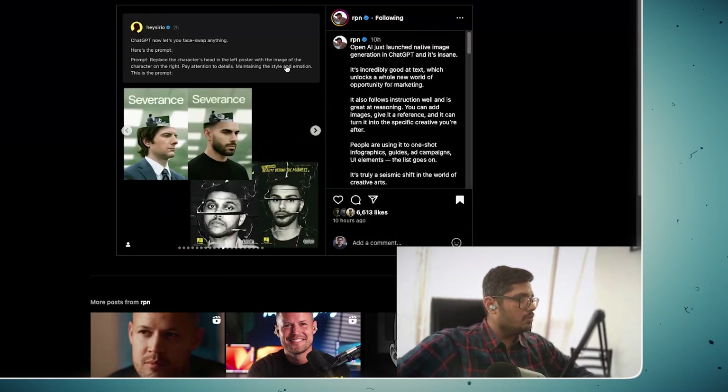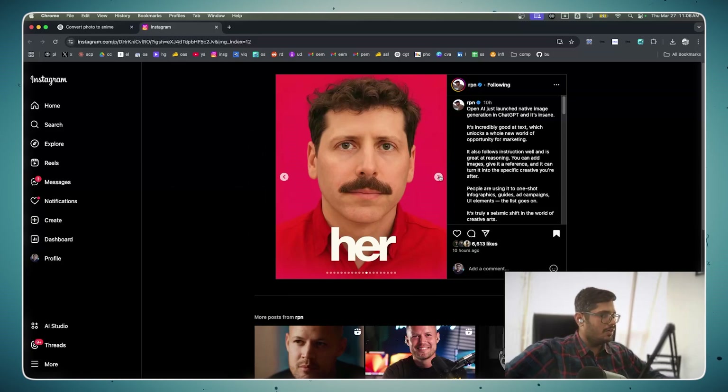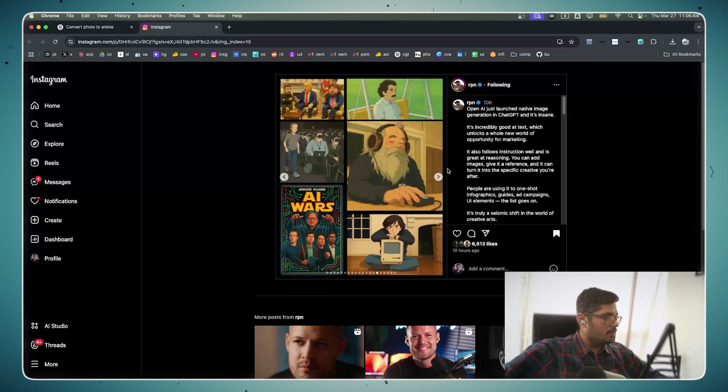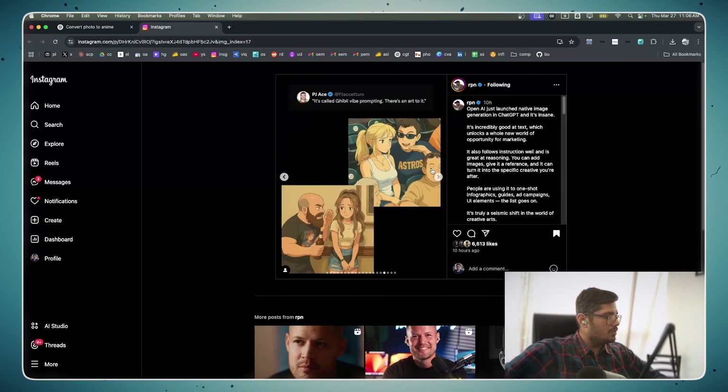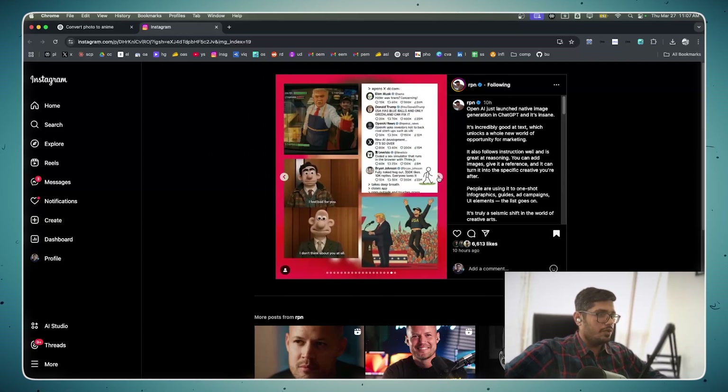It's also able to replace an entire face without changing the context of the image — here Sam Altman is rendered on top of her. Another example: it can decorate internal spaces, which is a huge use case. These are some other memes converted with AI, and people are calling this 'vibe marketing.' Let's take some of these use cases and try them out.